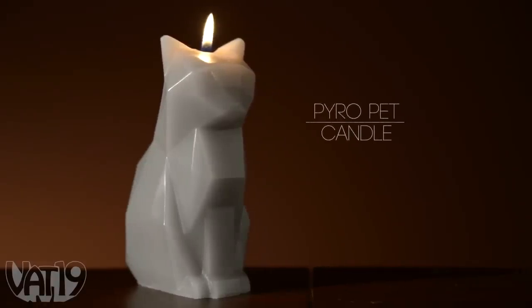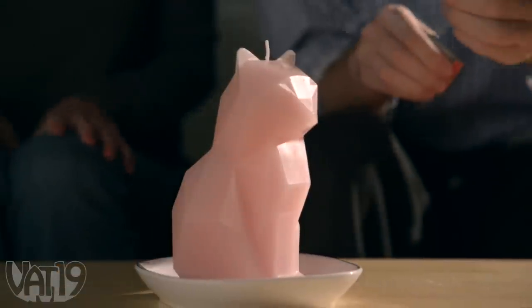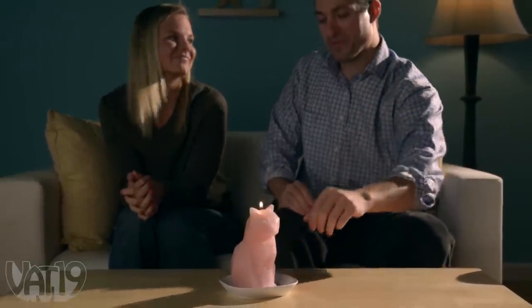Decorate your home with the PyroPet Cat Candle. The geometric form represents a modern interpretation of a cat, adding contemporary style to any decor.